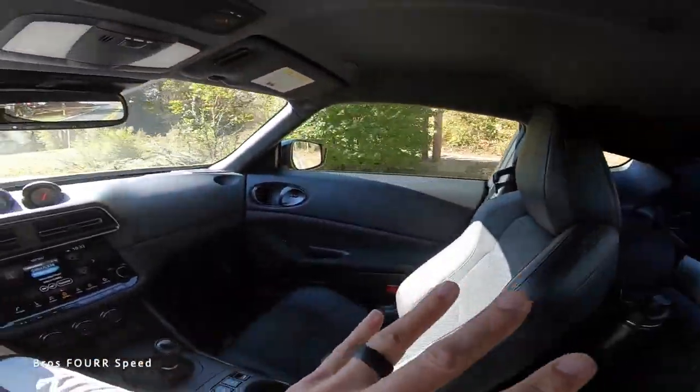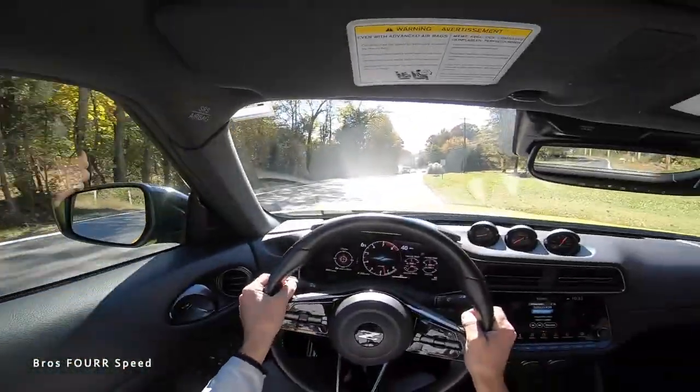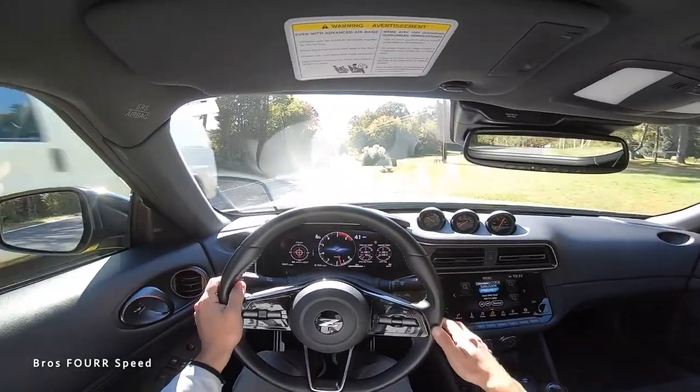The Nissan Z is a very usable, daily-drivable sports car. The windows are big, the interior feels larger than a Supra's, and visibility is good — it's a car you can daily drive all day long. It's a genuinely fast car that packs a punch and is a pretty solid GT sports car option.